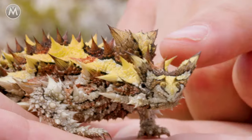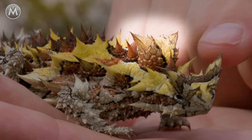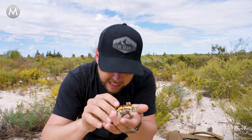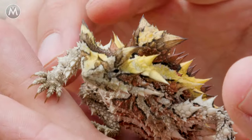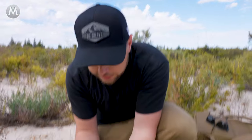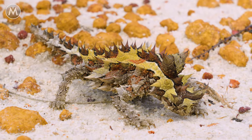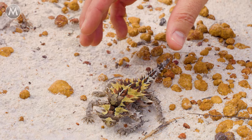It also has another unique defense mechanism. You see those two horns right at the neck? That is a false head. In a defense situation, the thorny devil will tuck in its real head and offer up that false head to any would-be predator, so it has a chance to escape if attacked. So let's see if we can actually get it to do that. Offering that false head up — that is a great display.